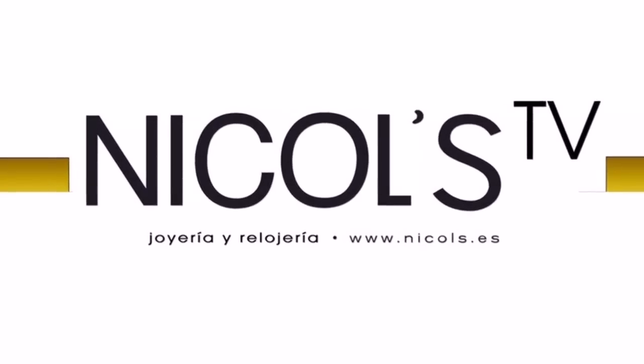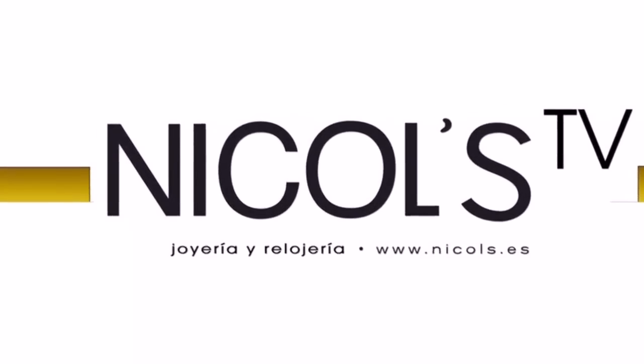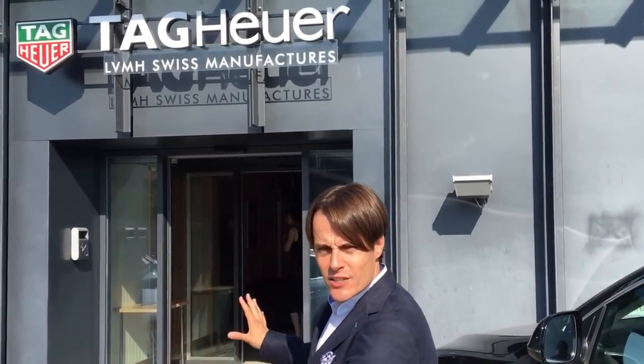How it's made at Nichols TV — watches and jewelry. Hi, I'm Danny Nichols and I'm here in Switzerland at the factory of TAG Heuer cases. This is where they manufacture the cases and you're going to see it right now.